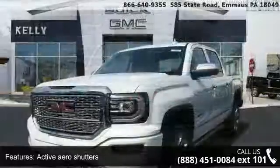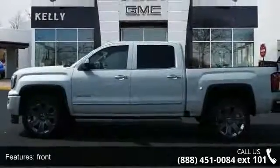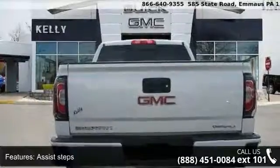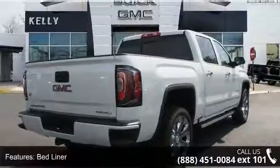This vehicle's top features include active aero shutters, front assist steps, chrome tubular, bed liner, spray-on pick-up box bed liner consisting of high pressure, chemically bonded, including tailgate, front box top rail and LPO.